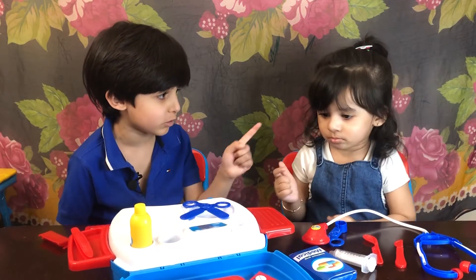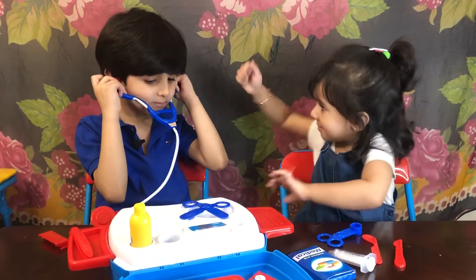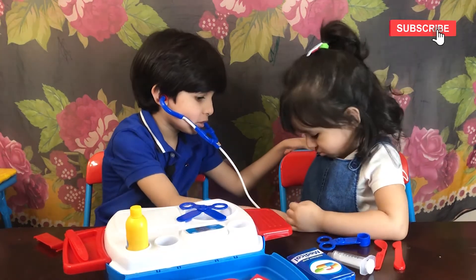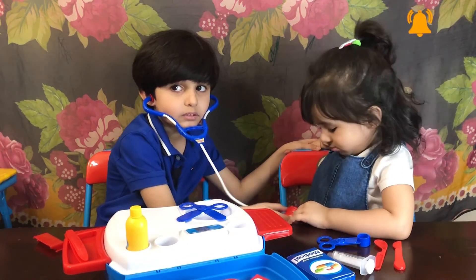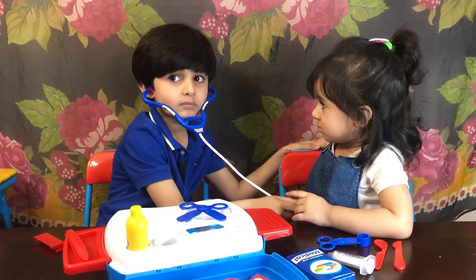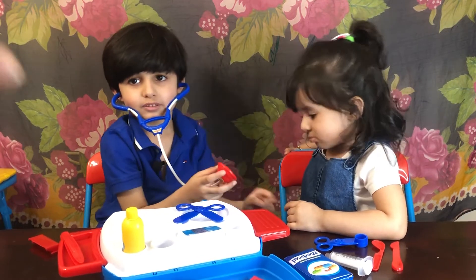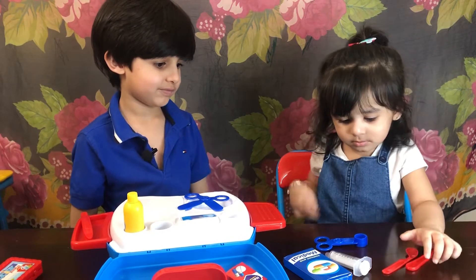I'm going to be the doctor. You're going to be the patient. Okay, so let me see your heart. I think your tummy is big. I think my tummy is big. Wait, I can hear something. So Jenna, your heartbeat sounds good.